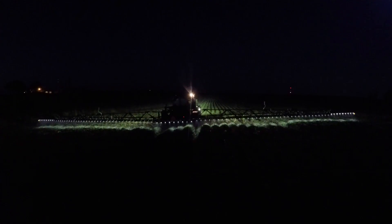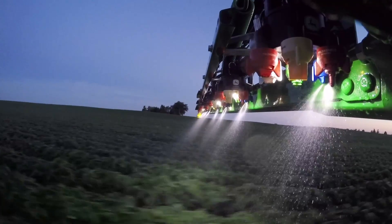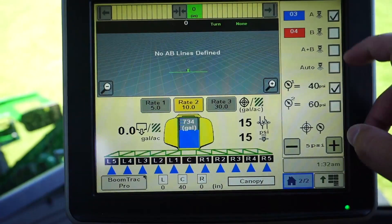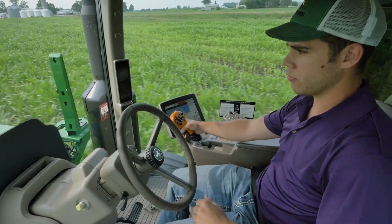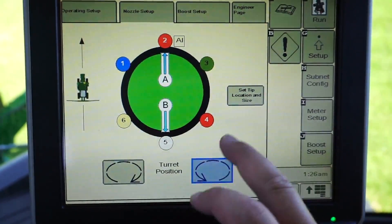Exact Apply will even light your way at night or in low light through individually lighted nozzles. You're in complete control of your spray application. Everything is totally integrated with exclusive John Deere technology, all from the command arm display.